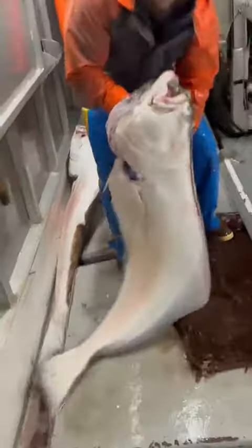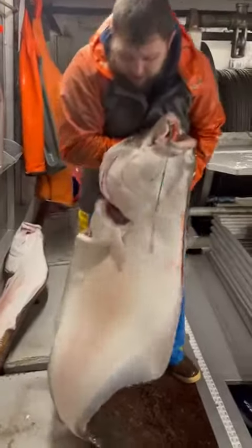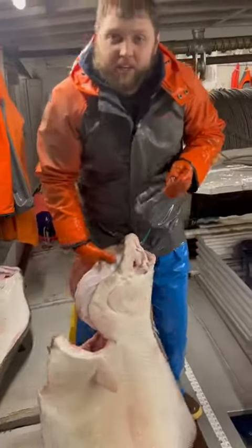Next up, we got this guy right here — this is 100 pounds. Amazing fish. We get one every few trips, a few a year that we catch. Huge.